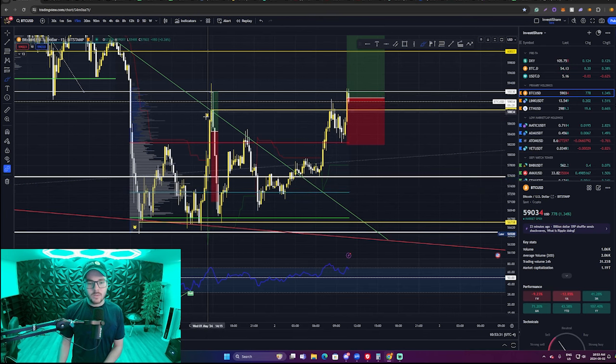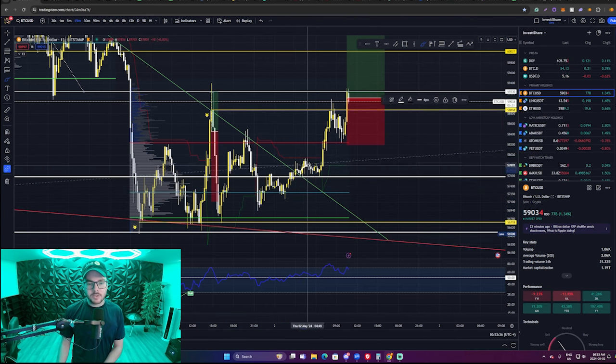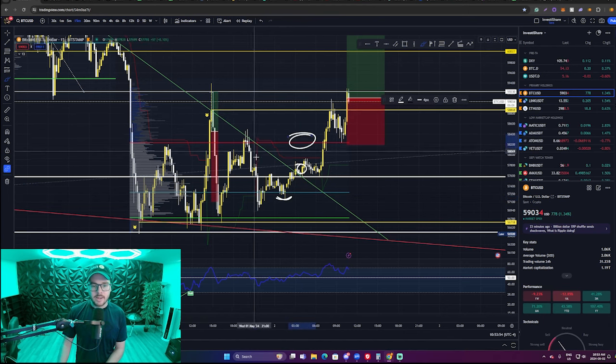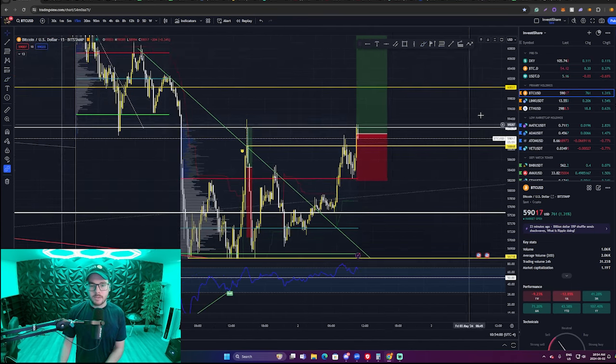When you're trading against downtrending momentum like this, you've got to anticipate a potential stronger retest before going to higher levels, especially since we're above the POC here — it kind of acts like a magnet and can bring price a little bit lower. But overall this would have been a great trade: entering here, stop loss below, targeting the previous high, and being cautious at the value area high. Overall it would have been a 1-to-2 risk-to-reward ratio.